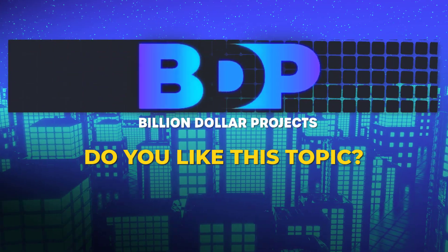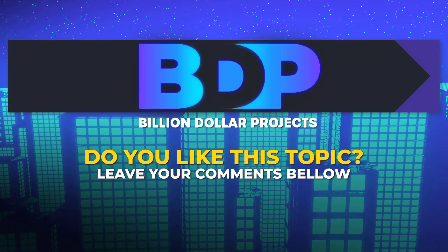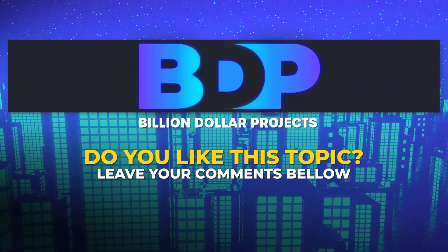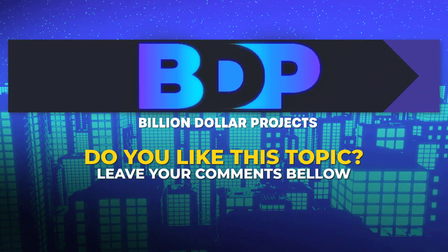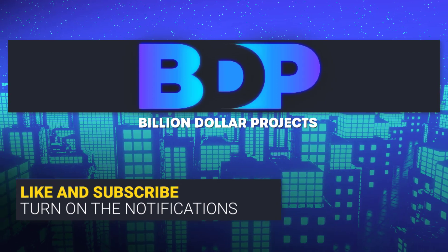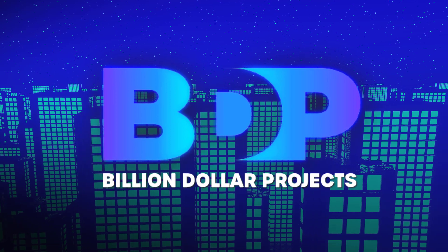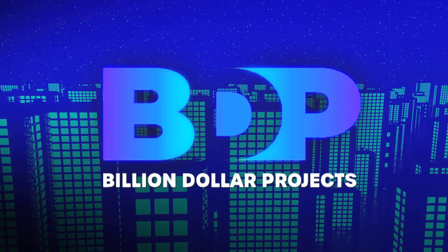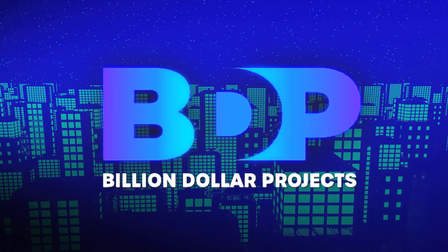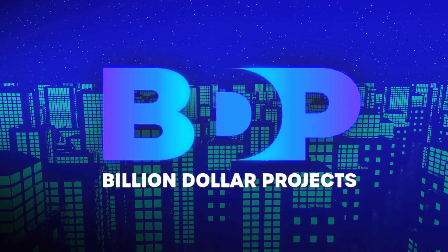We've gone through the entire list of the most expensive headquarters buildings in America. Now we are waiting for your opinion — please feel free to write comments and tell us your thoughts or critics. Don't forget to turn on notifications so you don't miss the next video, and subscribe to our channel. If you enjoyed the video, drop a like and share it on social media with your friends. We are glad you stayed with us until the end. Thanks for watching — see you soon.